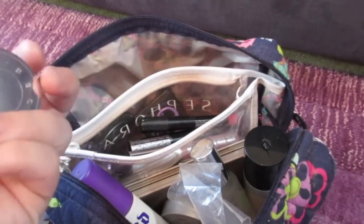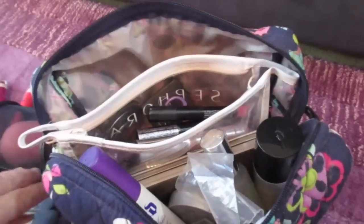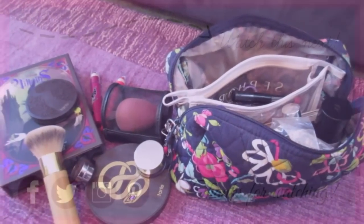This little beach tint is definitely a must-have. I want to try this in Fig next - that's on my to-get list. So hopefully you guys enjoyed this quick October favorites. Thanks so much for watching - have a great day.